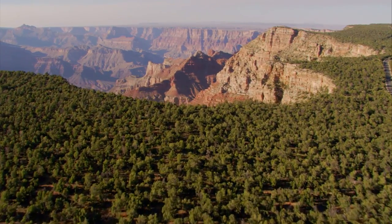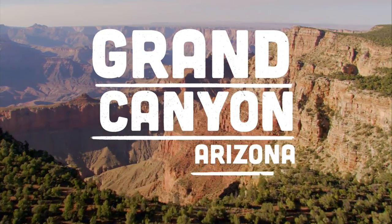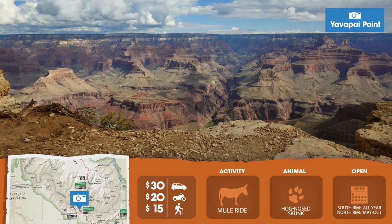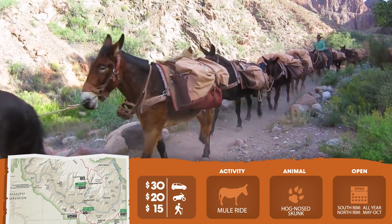Finally, you've got to spend a day at the Grand Canyon. On South Rim, check out the view from Yavapai Point, then take a mule ride down into the mother of all canyons.